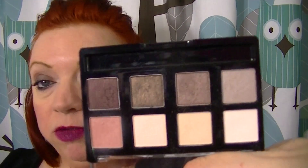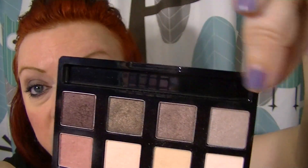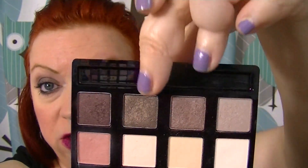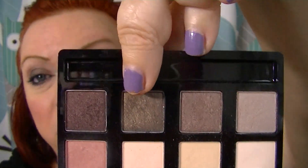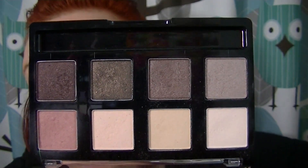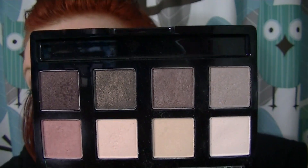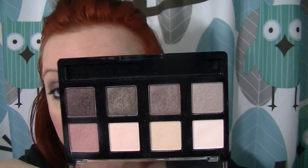I have on the 8-in-1 eyeshadow palette in Nude Muse, which I absolutely love. Next to Warm Sunrise, this is my favorite Avon palette. I love all four of the shimmer shades — especially those two in the middle. Those are my favorites, and one of them is what I have on my lid today. I really, really like this palette. It's very neutral, functional, and well made — good quality.